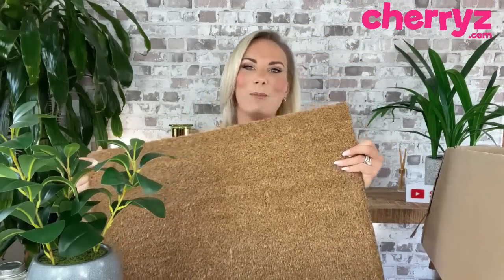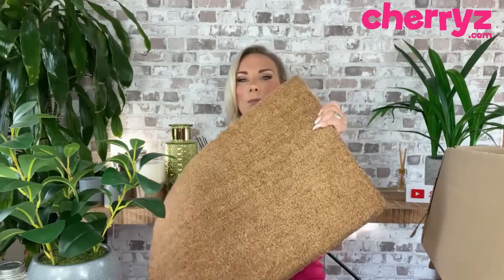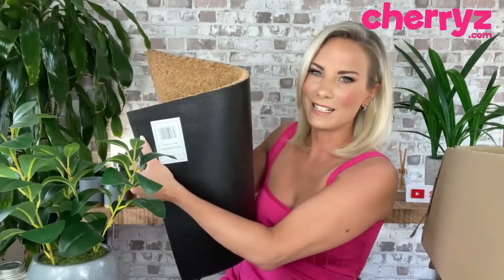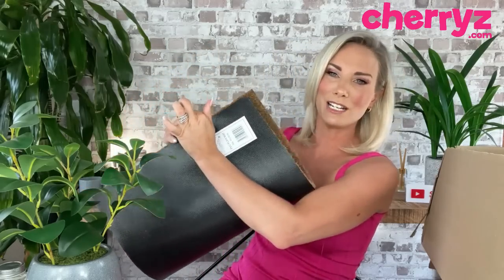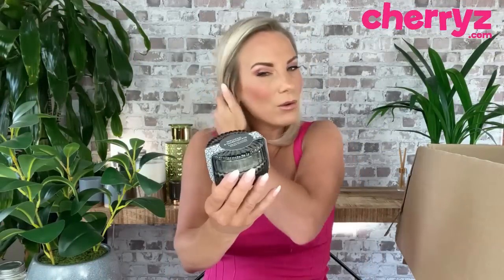This is a random but needed purchase — a coir mat. It shows you the sheer variety of items on this website. It was £5, it has a plastic backing so it won't completely fall apart, and it's practical. Five pounds for a coir doormat is a pretty acceptable price.